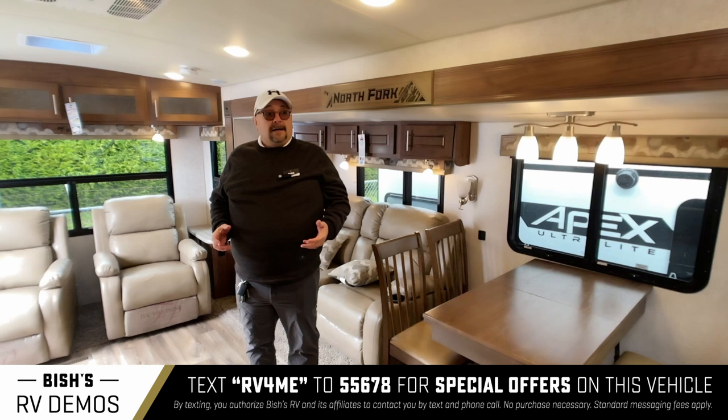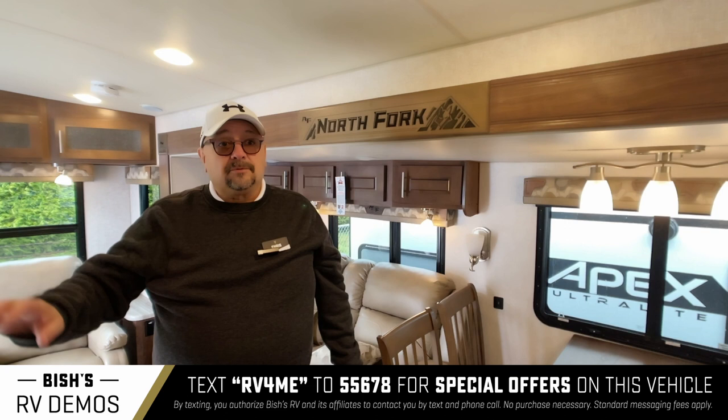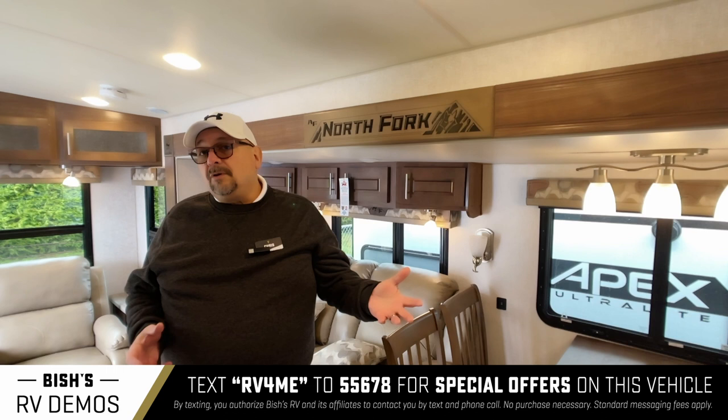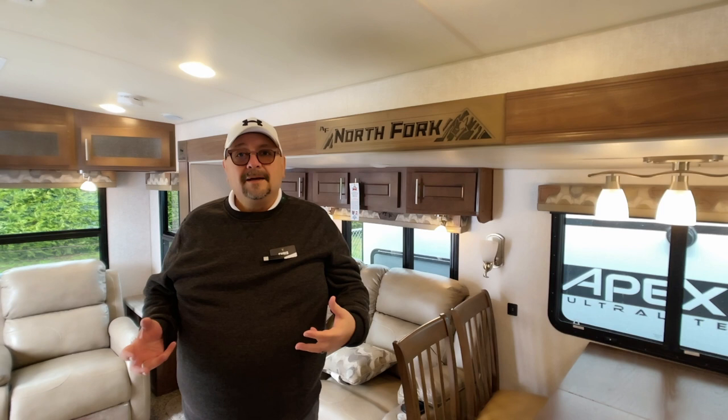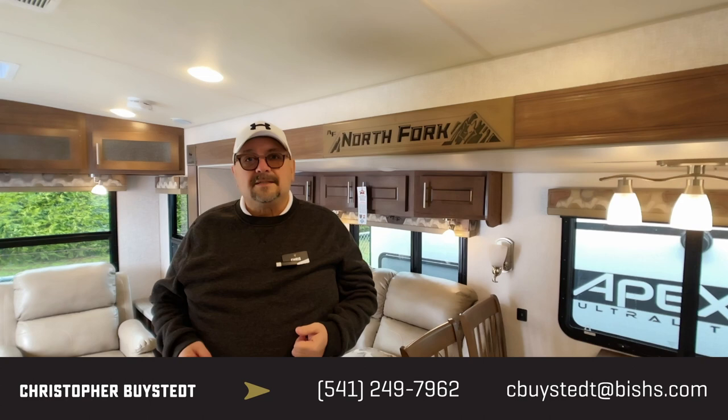This is a very awesome trailer with a great floor plan. I think this would be a great trailer that would last the long haul — you could buy your second trailer the first time. Literally, this would be a lifetime trailer you could use for years and years and be really happy with. We've got other floor plans of these as well. I would love to have an opportunity to meet you and show this one to you. I'm confident we can find you the right trailer here at Bish's RV. Give me a call — you can reach me by text or phone at 541-636-7878. My name is Chris.